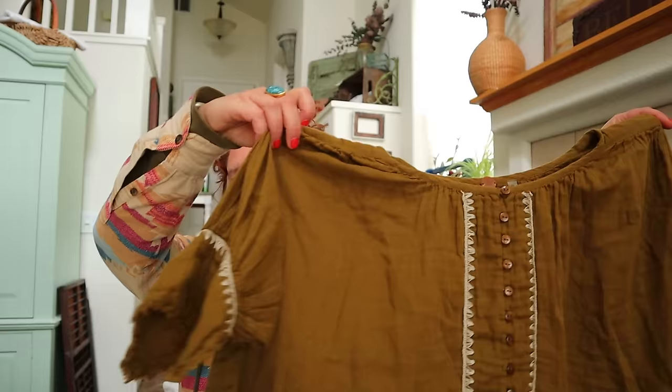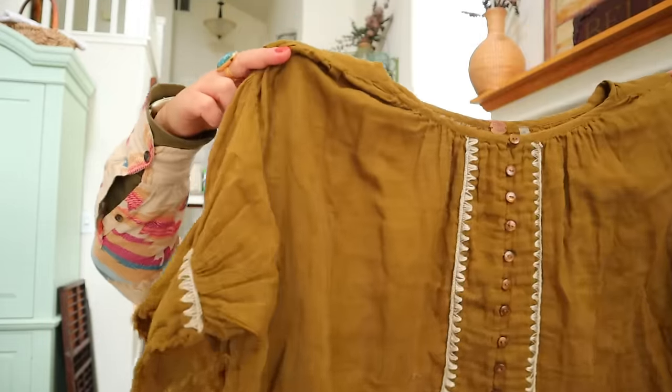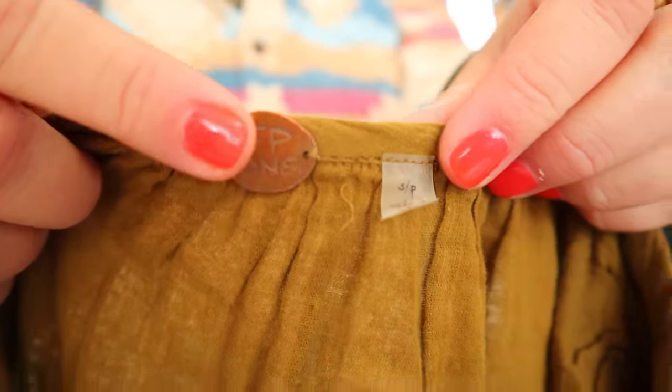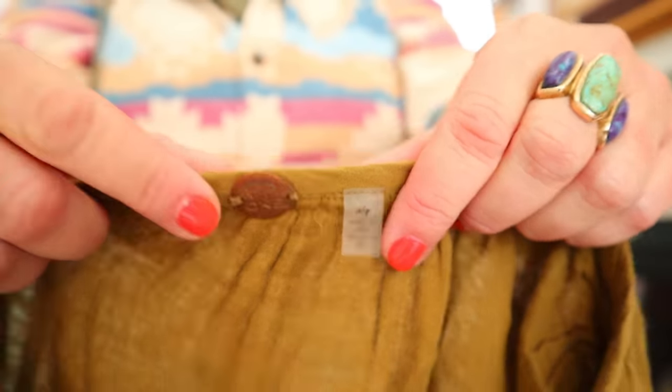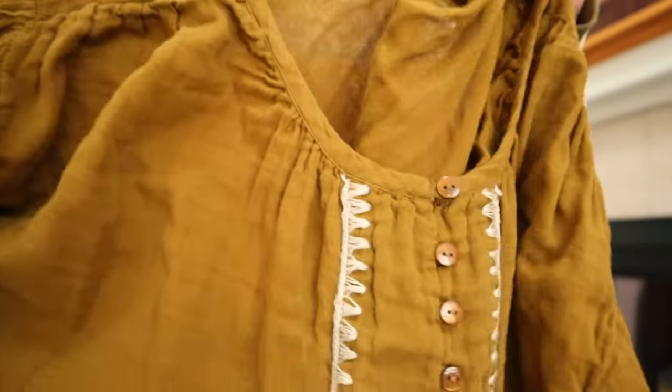This is Free People One - I love Free People. Look at this mustardy top - peasant top for sure with all this embroidery. See this tag for Free People? It's a circle and it says FP. Free People One is usually more expensive in stores. This is gauze-thin, kind of a crinkly material. Love it.